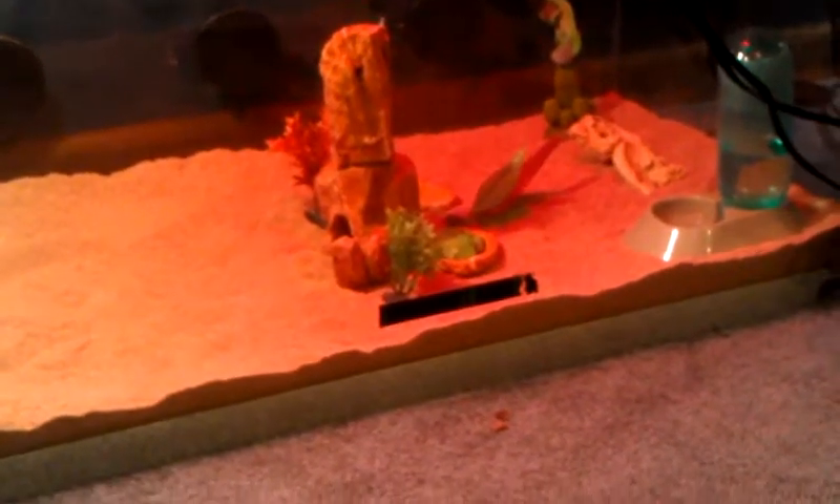Now let's go over to my brother's cage with his Chinese water dragon. Here's his cage. It's not done yet — he still has to get more gravel. But here it is.